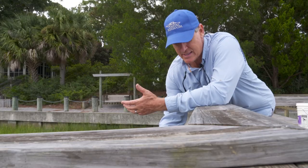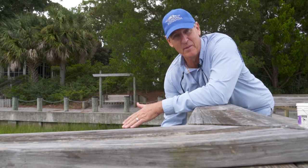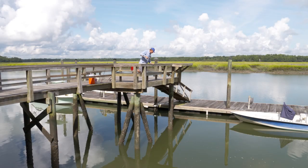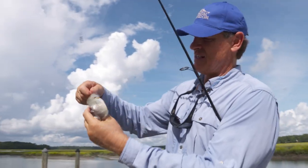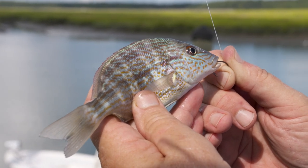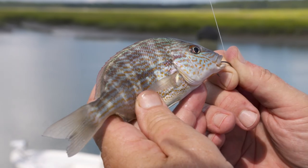Sheepshead have a really subtle bite — I can feel just a little tapping. What people always say is you need to set the hook right before they bite. I've got something. It doesn't look very big. This looks like another little fish that frequents docks — this is a pigfish. They're a pretty fish, really, really nice. Grunt family because they make kind of a grunting noise a lot of times when you catch them. This is a little guy — they get way bigger than this for sure.